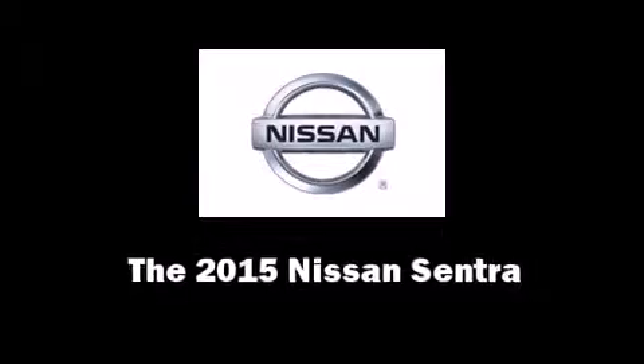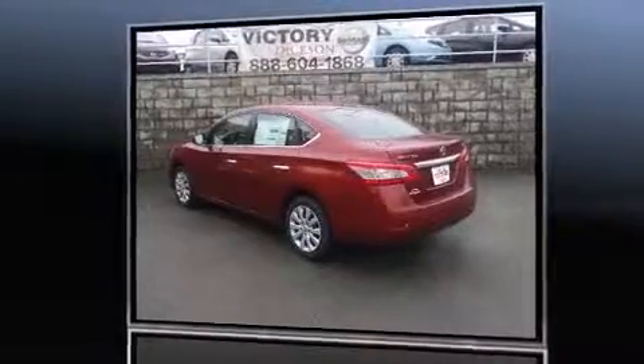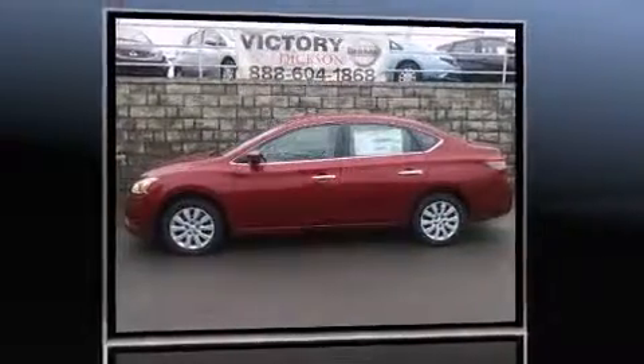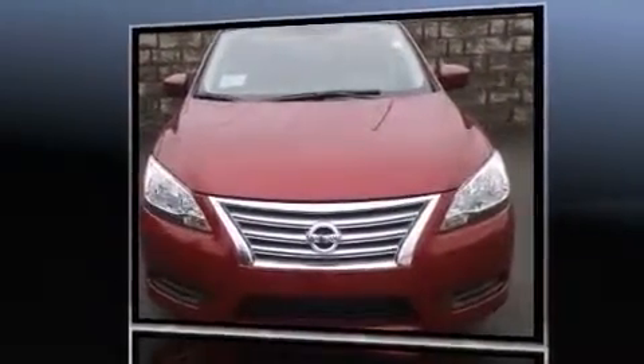The 2015 Nissan Sentra. This four-door, five-passenger sedan leads among competitors in its segment. It features a continuously variable transmission, front-wheel drive, and a 1.8-liter four-cylinder engine.